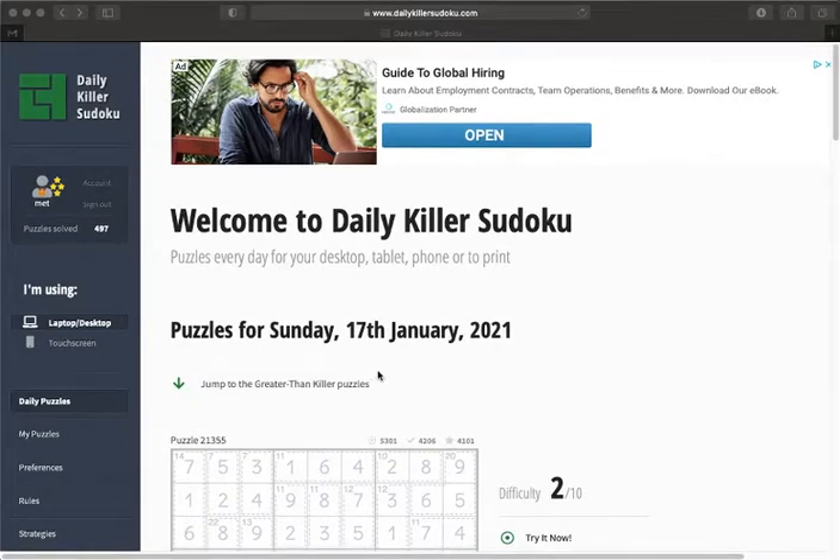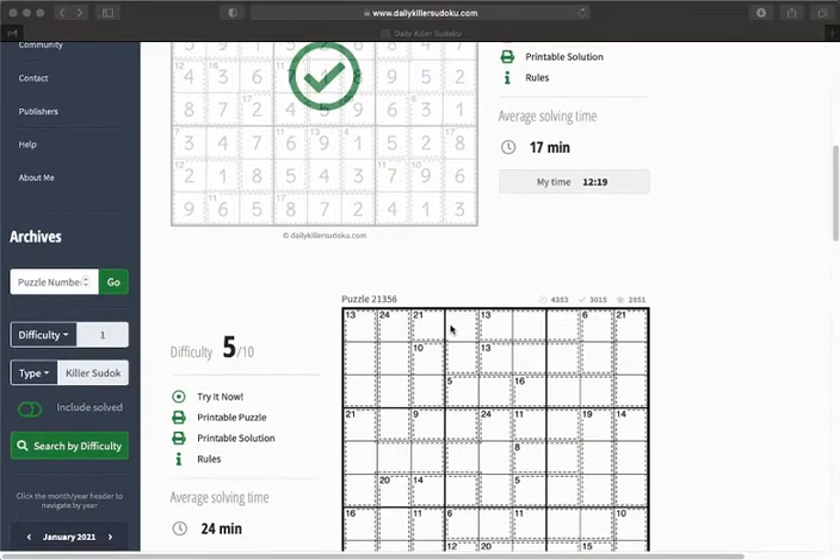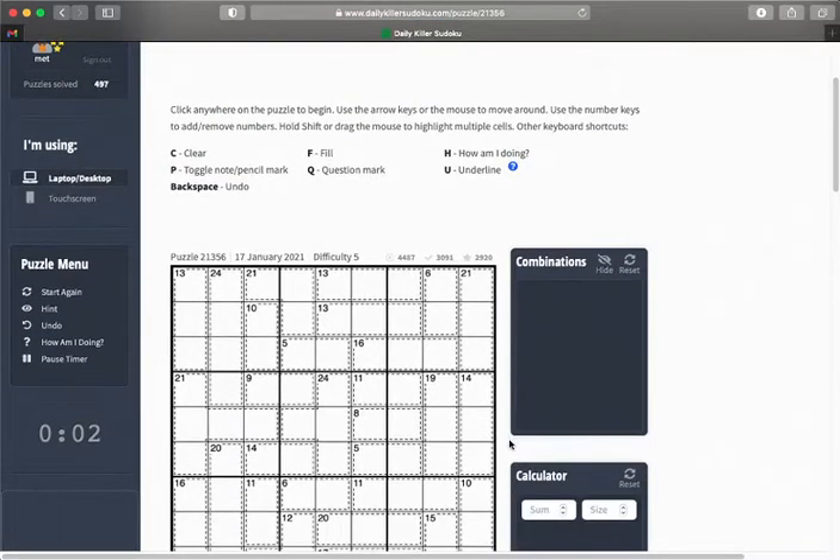Now let's take a look at the second puzzle for today, Sunday 17th of January, which is a 5 out of 10 difficulty. You can see just over 4,000 people have started it, 3,000 have succeeded, with an average solving time of 24 minutes. So let's take a poke at this and see where we get to.